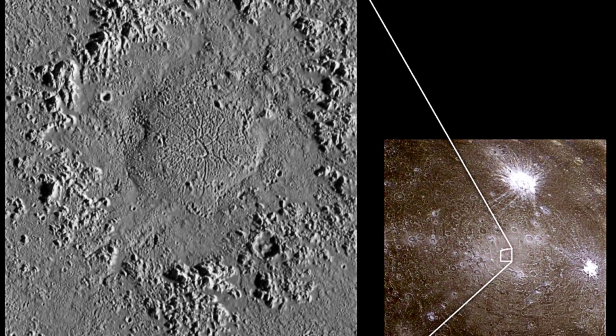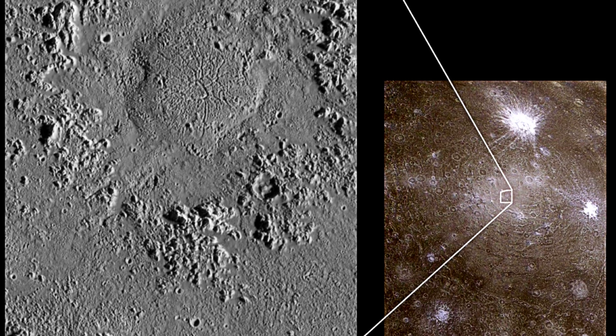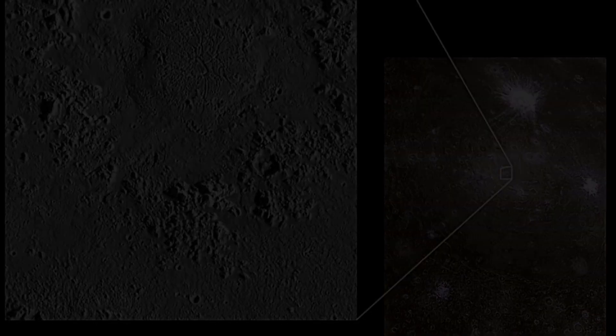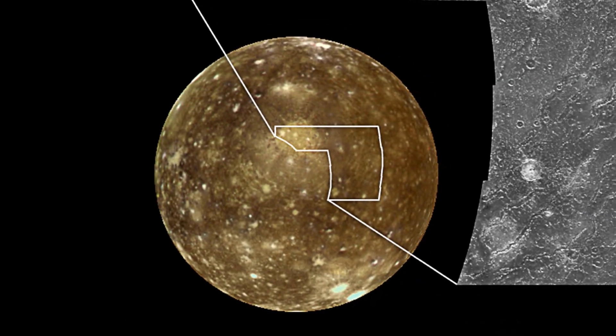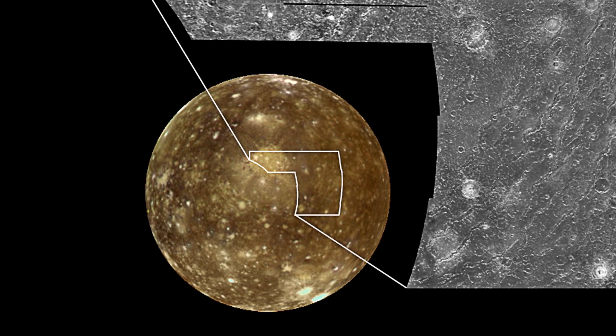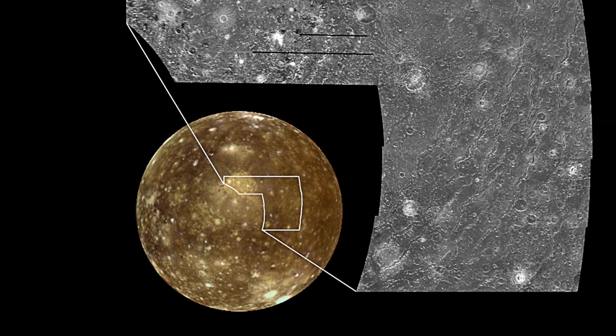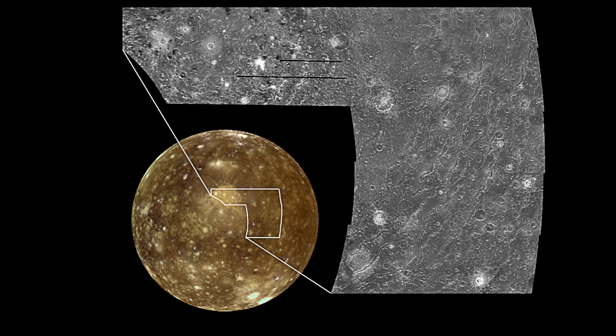Sadly, we don't have high-quality images of Callisto's surface besides the ones captured by the Galileo spacecraft. Although these images were good, they basically don't even scratch the surface when it comes to how much more is left to uncover. And even after so many years, these are still the best images we have of Callisto.